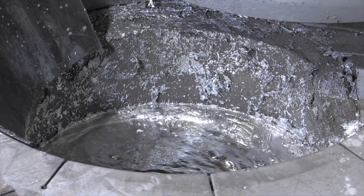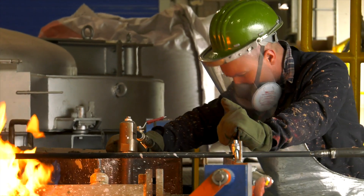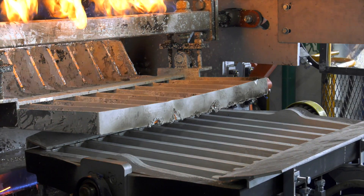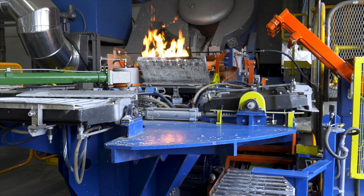The company also produces other SHG zinc-based alloys in various forms and chemical compositions, designed according to customer specification. The new alloying line and Zamek alloys produced in it complement the existing commercial offer and constitute the company's response to market demand for such products.